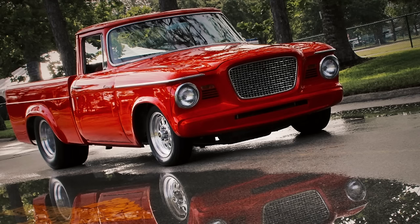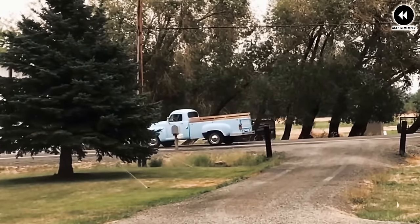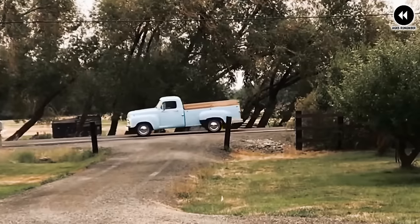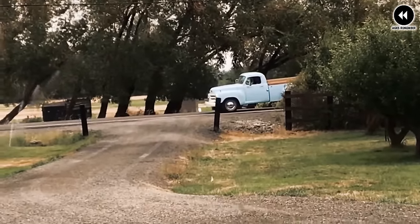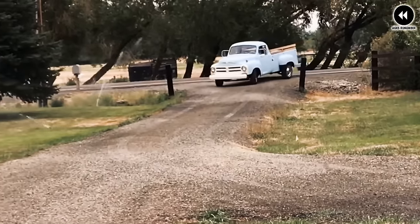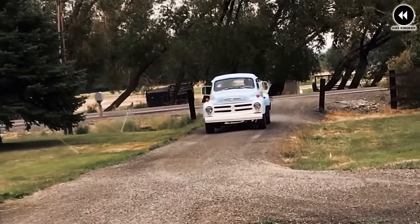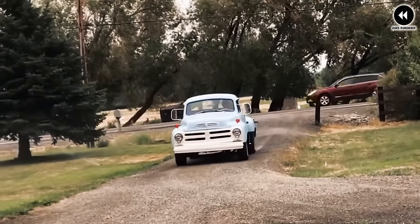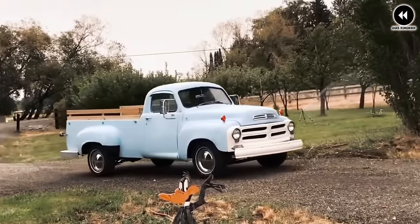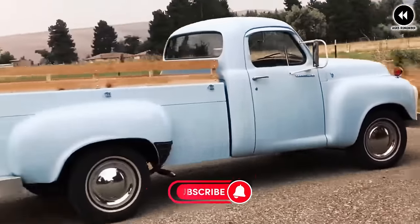Perhaps the most impressive aspect of the Studebaker Champ Deluxe was its innovative engineering — from its advanced suspension system to its efficient drivetrain, every aspect was designed to deliver a smooth and responsive driving experience. With its reputation for reliability and durability, it quickly earned the trust of drivers across the country. With its timeless design, advanced features, and rugged performance, the Champ Deluxe continues to hold a special place in the hearts of truck enthusiasts and collectors, reminding us of when American-made trucks ruled the road.